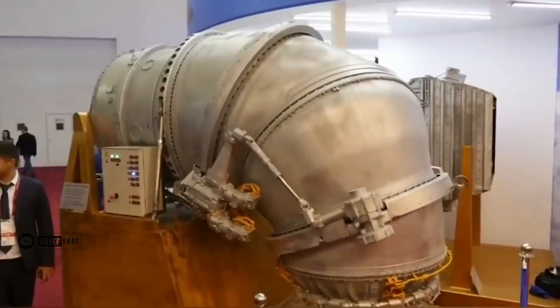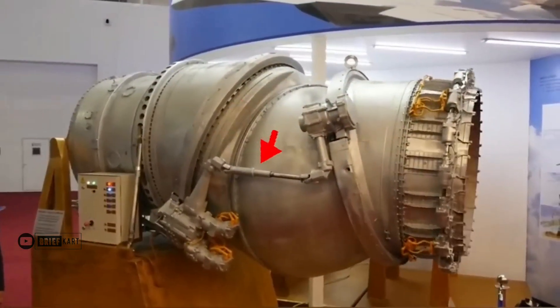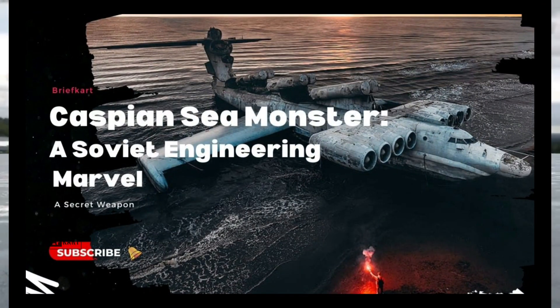Here we are discussing one of the marvelous engineering feats of the Soviet era, including a look at the Soviet-made giant sea monster aircraft covered in a previous video.